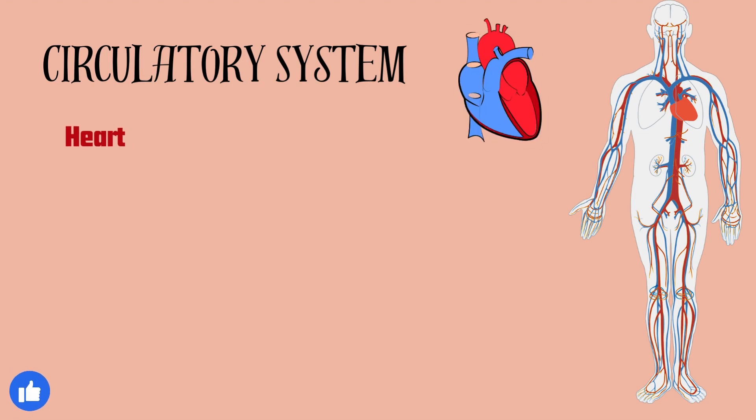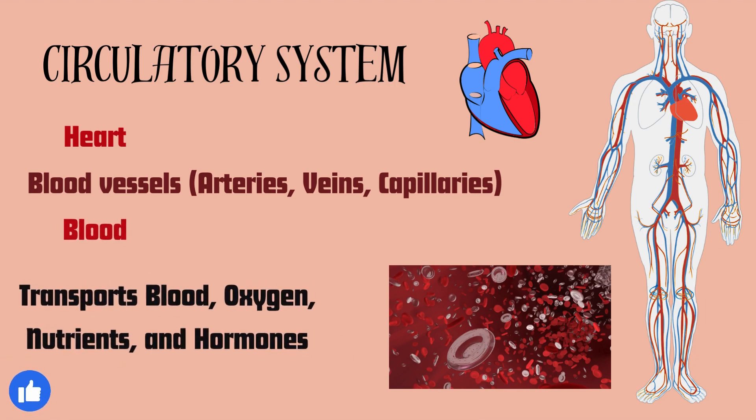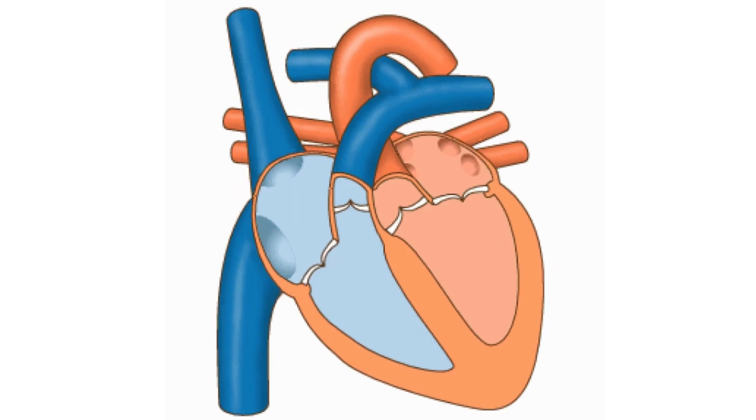Let's start with the circulatory system, which includes the heart, blood vessels including arteries, veins, and capillaries, and blood. The circulatory system transports blood, oxygen, nutrients, and hormones throughout the body. For example, the heart pumps blood through the arteries, delivering oxygen and nutrients to body cells.